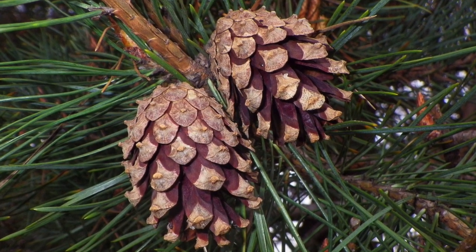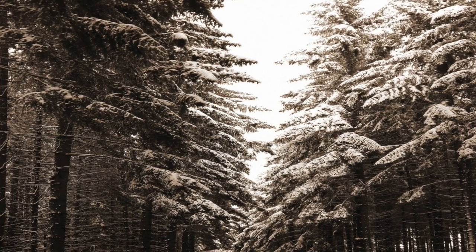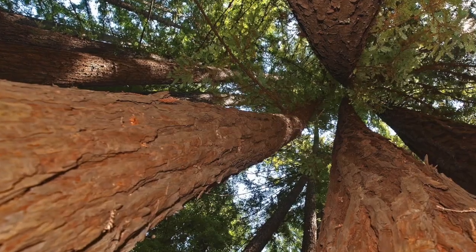Coniferous forests are mostly found in the regions of the earth that have long winters and short summers. Redwood trees are the tallest coniferous trees in the world.